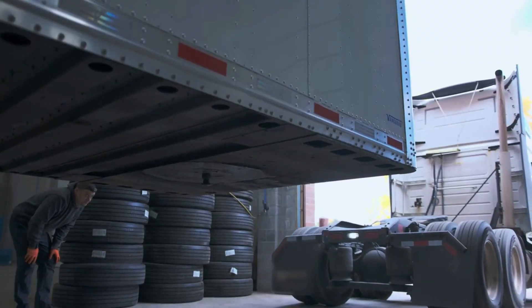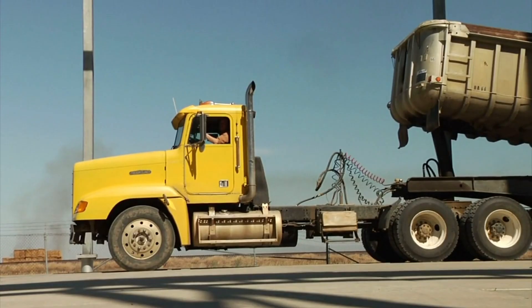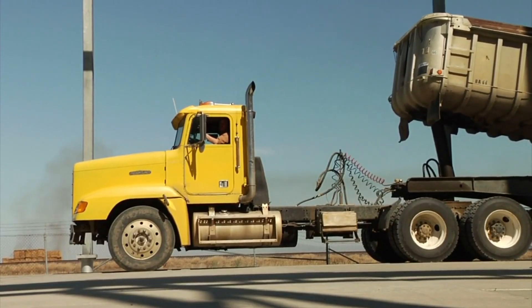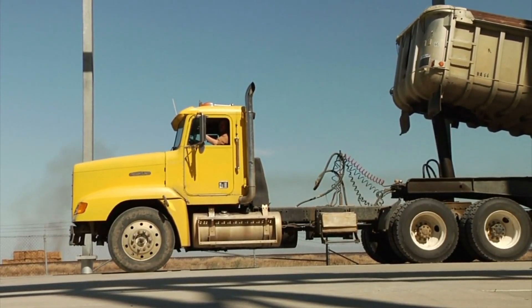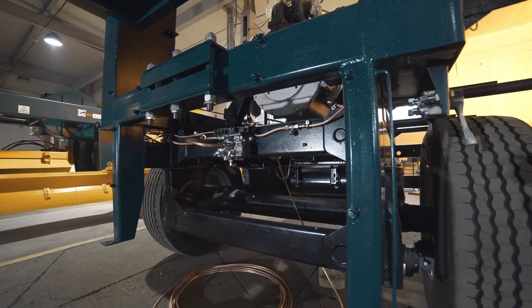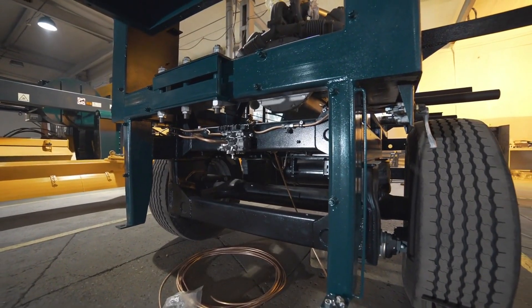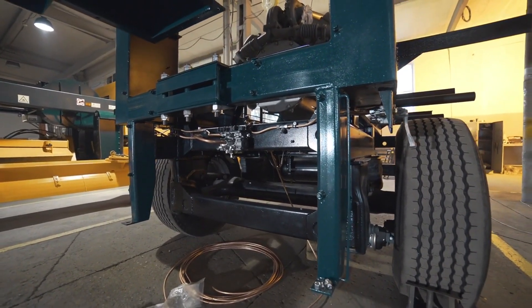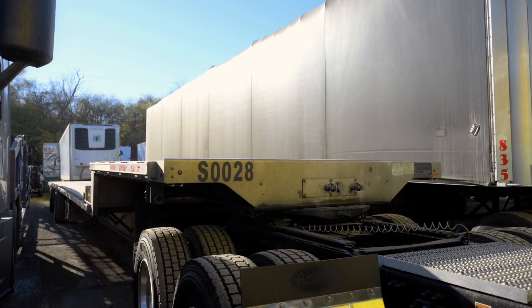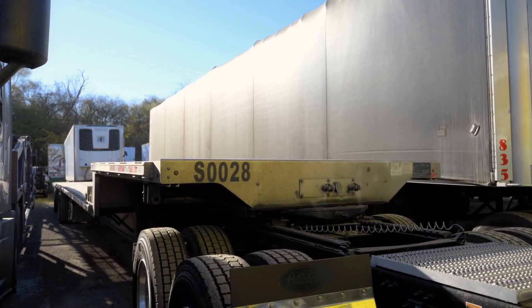Trailer maintenance software is designed specifically to track, manage and optimize upkeep for trailers, whether they're dry vans, reefers or flatbeds. Unlike generic maintenance tools, it understands the unique needs of trailers, like axle checks, brake inspections and tire wear patterns. It replaces guesswork, sticky notes and spreadsheets with a structured system that works the way fleet managers think.